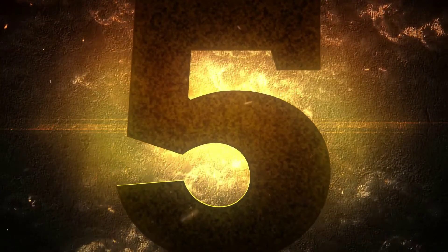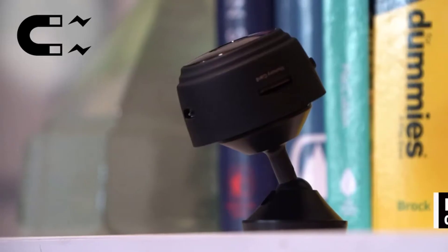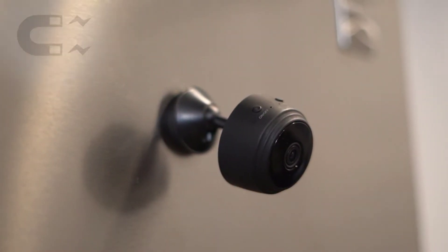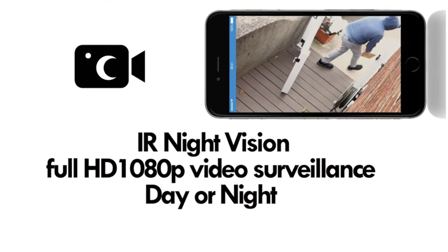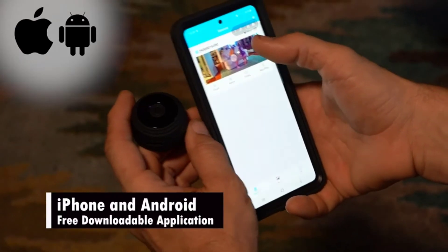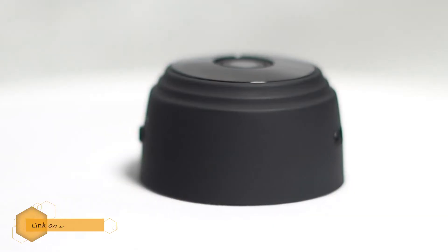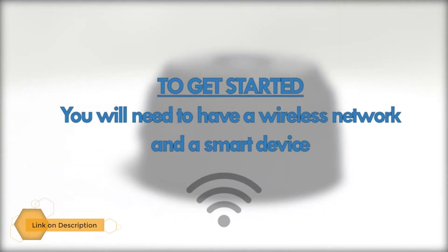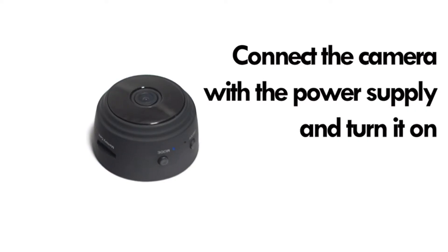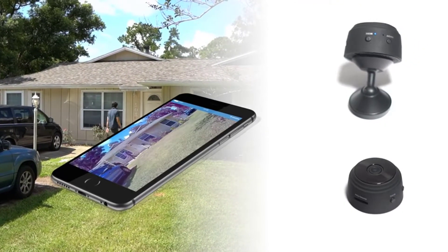Number 5: the Let Mini Hidden Spy Camera with motion sensor. This black colored, round, 100% concealed security surveillance camera seamlessly records full HD 1080p videos with a 150-degree wide-angle lens. This intelligent secret security camera is equipped with the latest loop recording, motion detection technology, Wi-Fi streaming, and more.